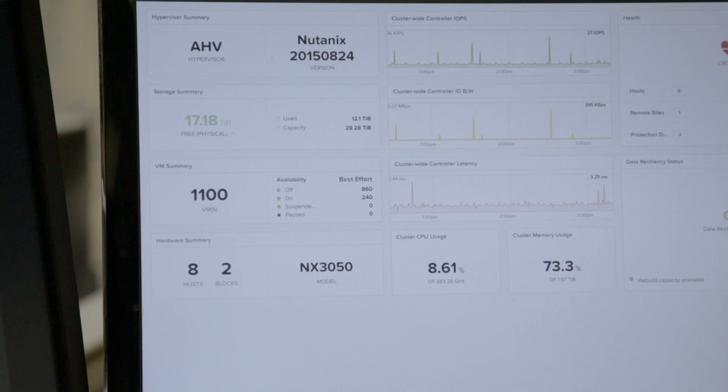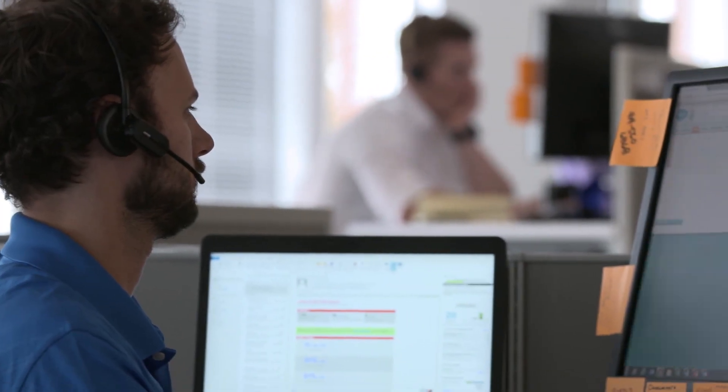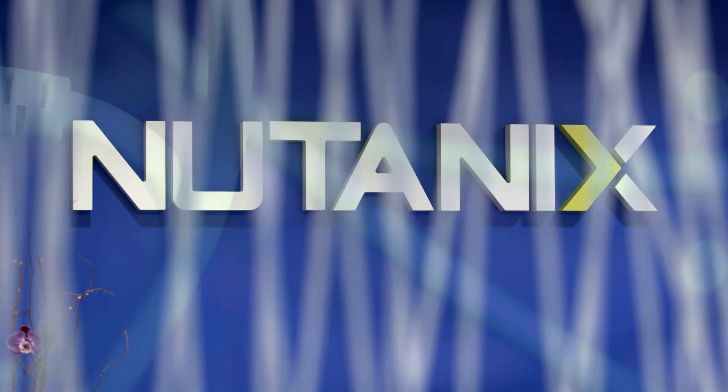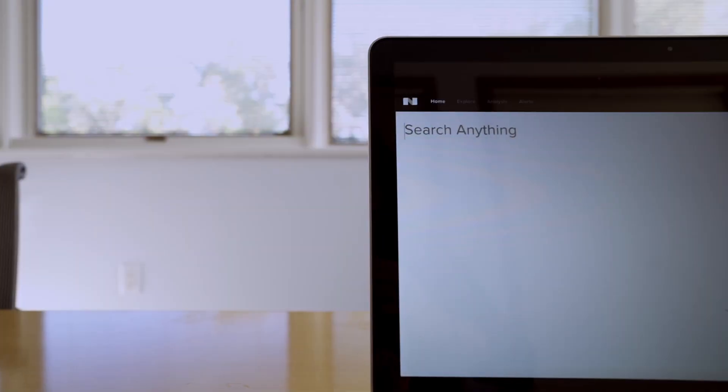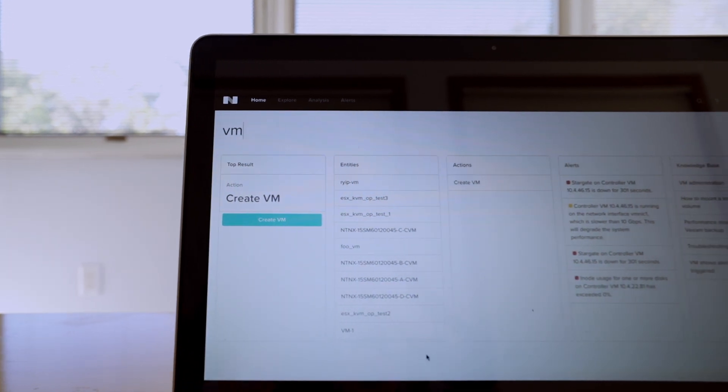In addition to the IOPS benefits, we also found a lot of advantages such as the high density, the low consumption, the ease of implementation, and the rapid response for technical support. Nutanix was our choice because it was a leading enterprise in the hyper-convergence. What we loved was the simplicity and the scalability we have with the solution.